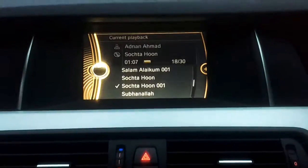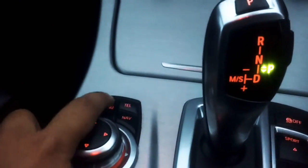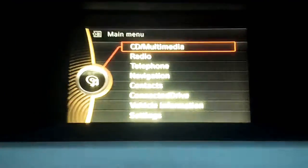So, what you do — you might have the nav or the CD playing here — all you do is press Menu, then you get this screen.